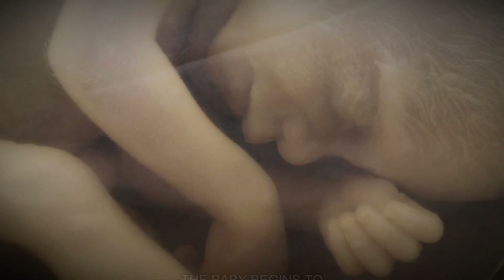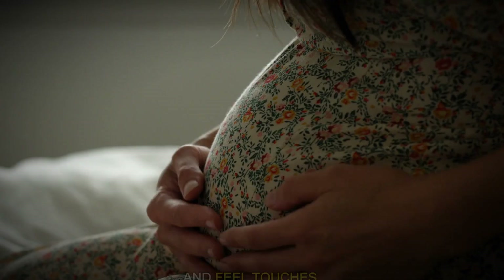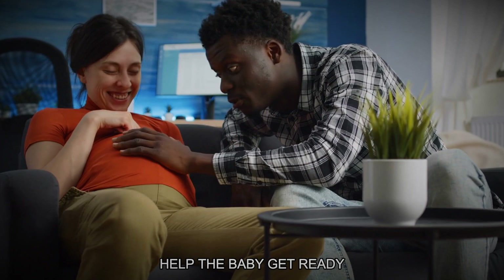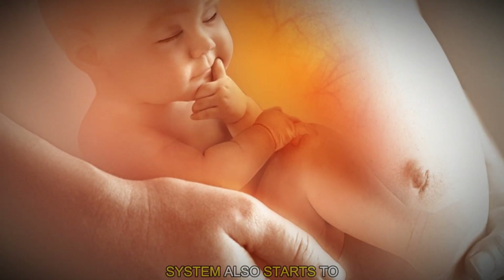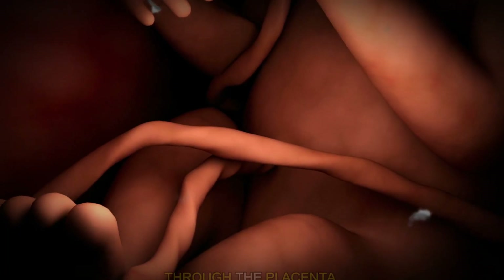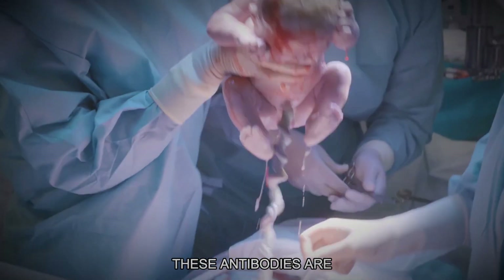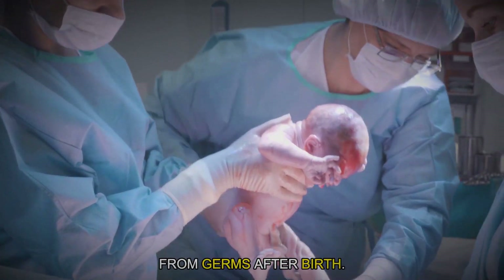At the same time, the baby begins to develop senses, slowly starting to hear sounds and feel touches. These early experiences help the baby get ready to interact with the world once it's born. The baby's immune system also starts to develop in the womb. Through the placenta, the baby gets antibodies from the mother, which are like tiny defenders that help protect the baby from germs after birth.